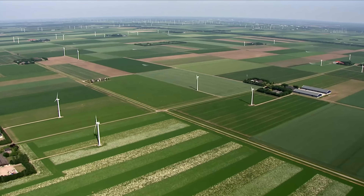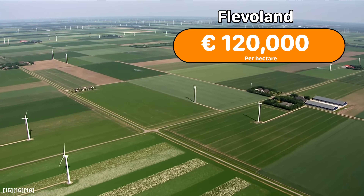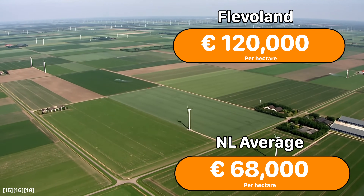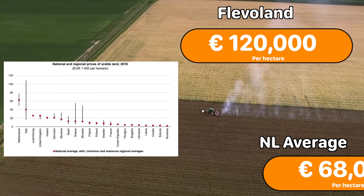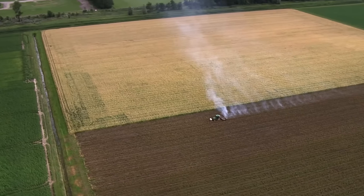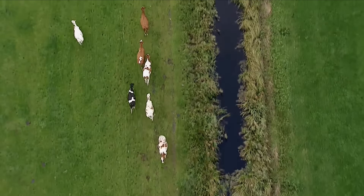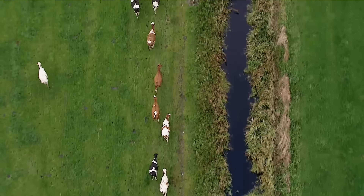Per hectare, land in Flevoland and the polders is some of the most expensive in Europe, fetching sometimes over 120,000 euros per hectare. For comparison, the average price per hectare in the Netherlands is around 68,000 euros — also among the highest farmland prices in all of Europe. This can be attributed to the polder's high agricultural productivity, but also to agricultural land being a good investment because of no capital gains tax.